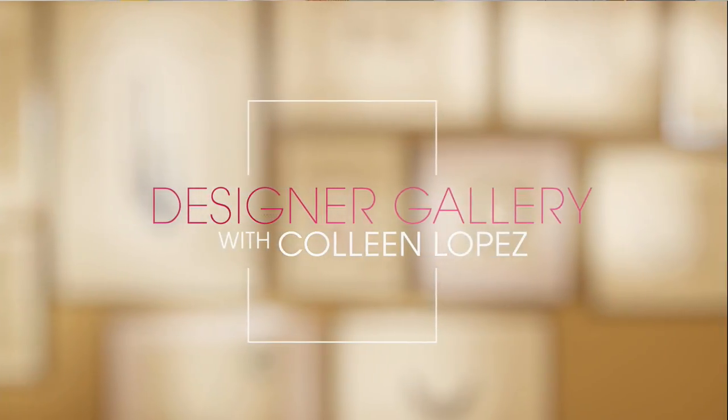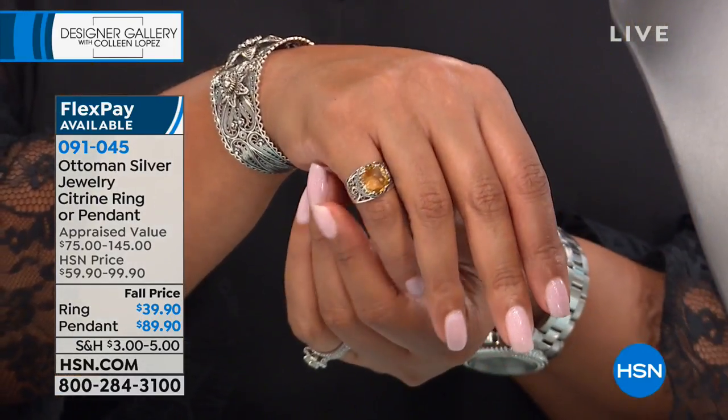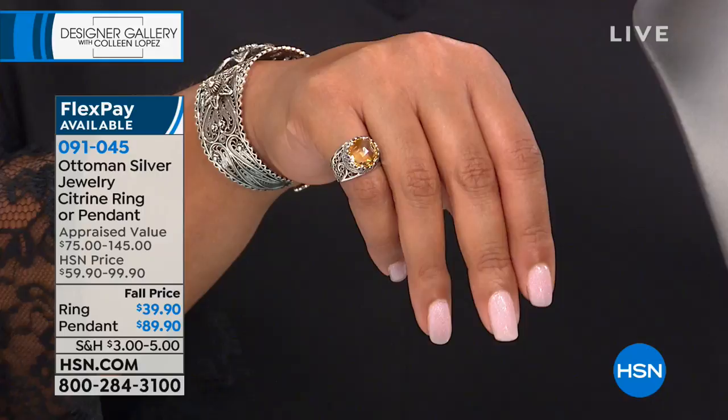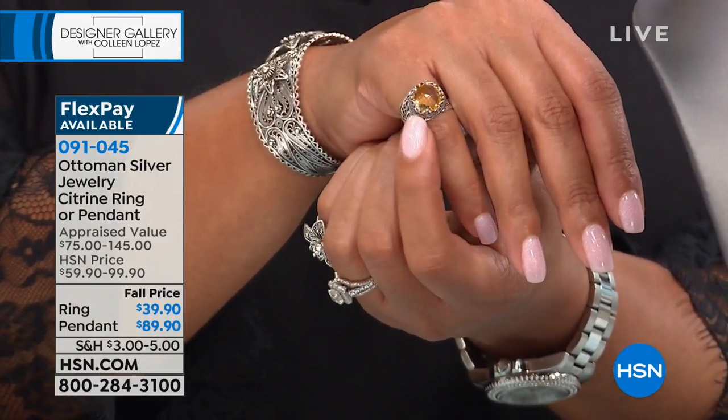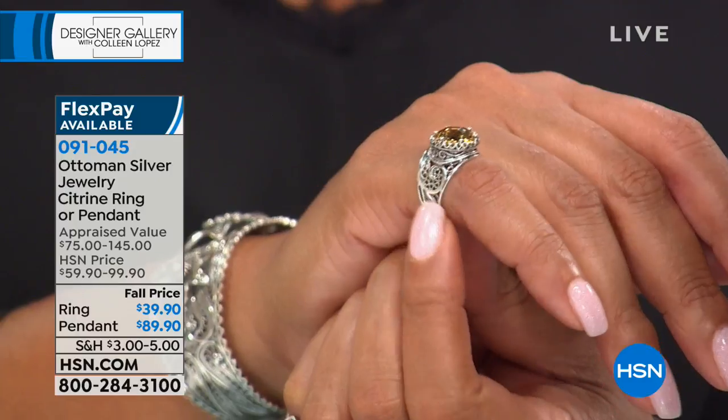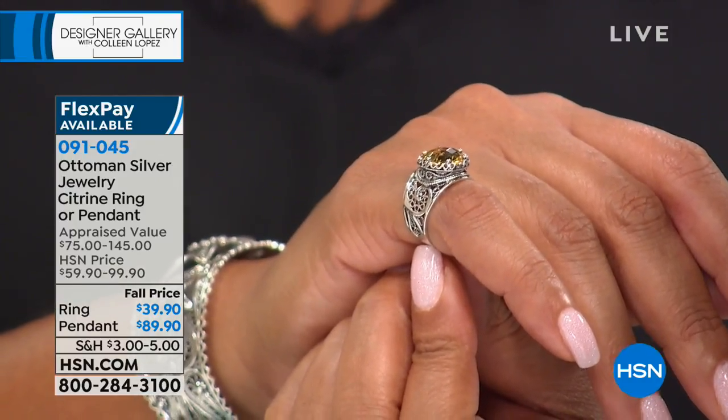Designer Gallery is an opportunity for HSN viewers to really get up close and personal with the designers. You learn what inspires them, and you get to hear their stories, because every piece of jewelry tells a story. We're talking birthstones — I'm a November baby, a Sagittarius. And citrine is the birthstone for November babies. Look at this gorgeous citrine ring — it is that number one top-selling style called the crown ring, because of that bezel-set crown look holding the stone.